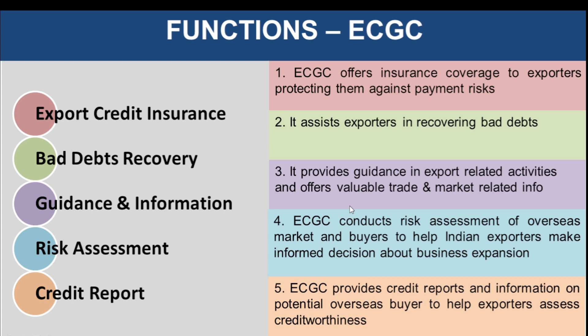The third function is guidance and information. ECGC also provides valuable guidance in export-related activities and offers valuable trade and market-related information so that informed decisions can be taken. It helps exporters understand current market circumstances, and if the exporter has to deal with a particular country, ECGC informs them about the political and economic scenario of that country, helping take an informed decision.